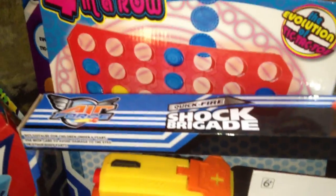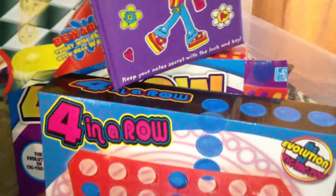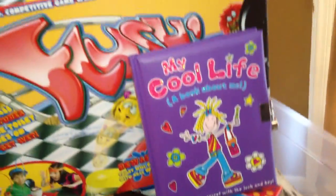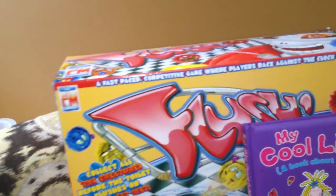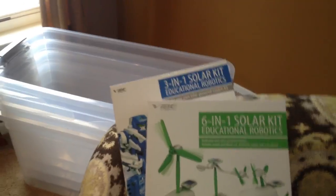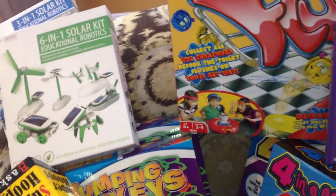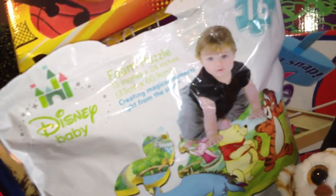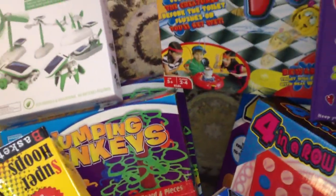Here is Shock Brigade Quickfire by Wham-O, and two Connect Four-style in-a-row games — all the components are in them; one just has a bent box and the other has never been opened. There's a diary called My Cool Life, a game called Flush It that I've gotten several of. There are also six-in-one solar kit educational robotics sets and a three-in-one robotics set, plus Super Hoops, Jumping Monkeys, and two other games that have never been opened. There are Disney baby blocks with all puzzle pieces present, and a wooden board game called Squeeze.